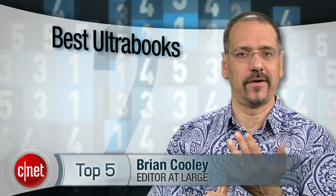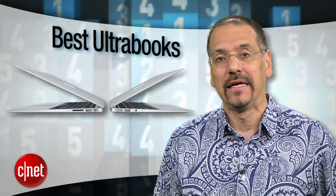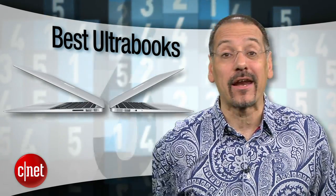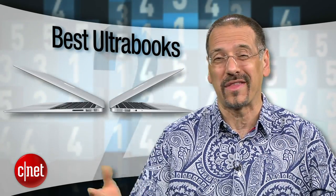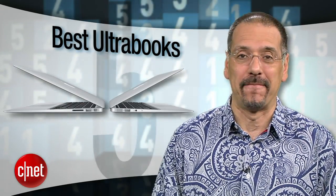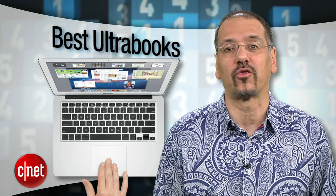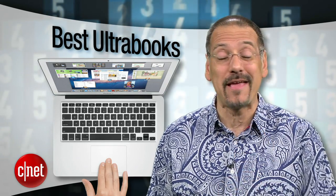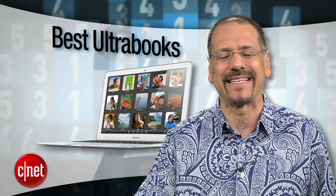In a world that seems to have moved on wholesale to smartphones and tablets, all of a sudden the notebook is red-hot again, or more precisely, the Ultrabook. Those machines that have forget-about-it battery life, instant-on architecture, cases so slim you'll worry they're not eating. I'm Brian Cooley with CNET's top five Ultrabooks as of Q1 2012 — five machines that might make you forget about some laptop called the Air or something like that.